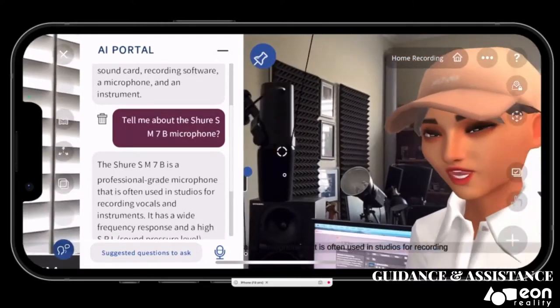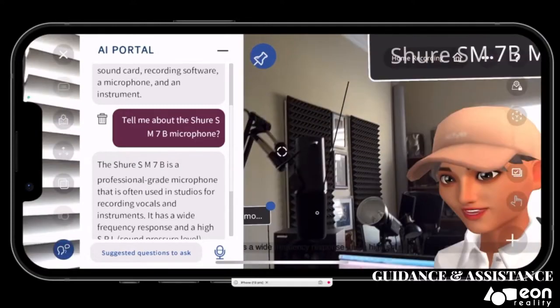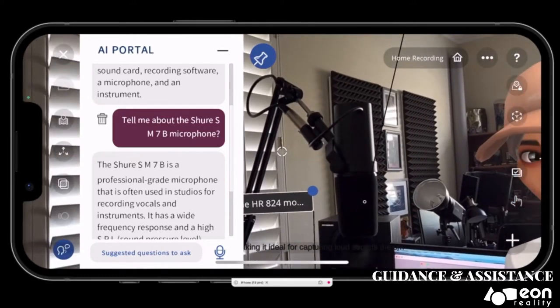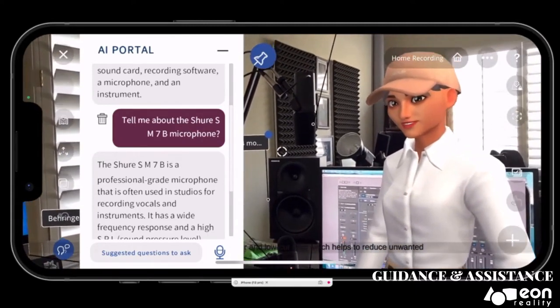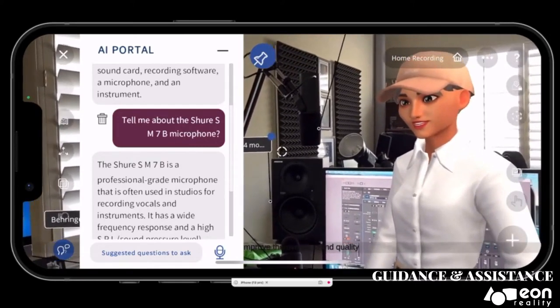The Shure SM7B is a professional-grade microphone that is often used in studios for recording vocals and instruments. It has a wide frequency response and a high SPL (sound pressure level) rating, making it ideal for capturing loud sounds. The SM7B also has a built-in pop filter and low-cut filter, which helps to reduce unwanted noise and improve the overall sound quality.